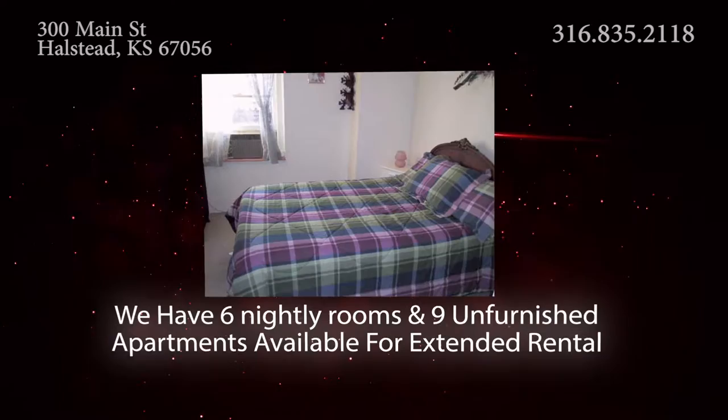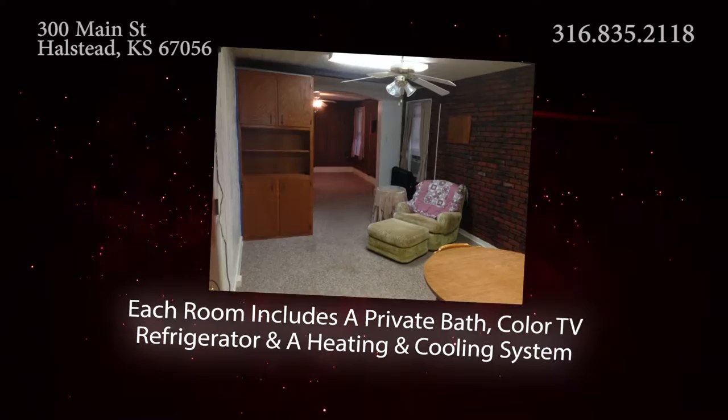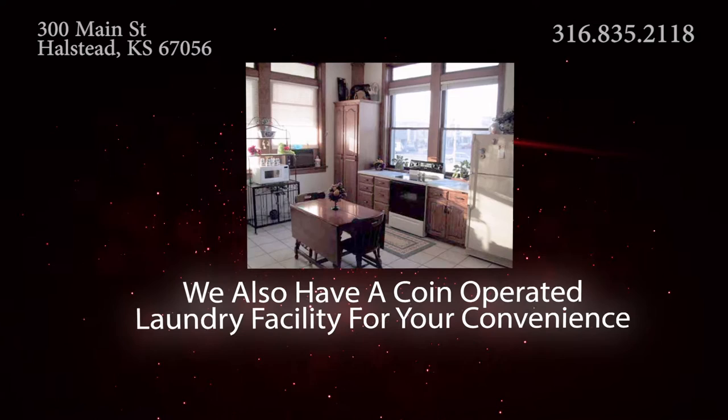We have six nightly rooms and nine unfurnished apartments available for extended rental. Each room includes a private bath, color TV, refrigerator, and a heating and cooling system. We also have a coin-operated laundry facility for your convenience.